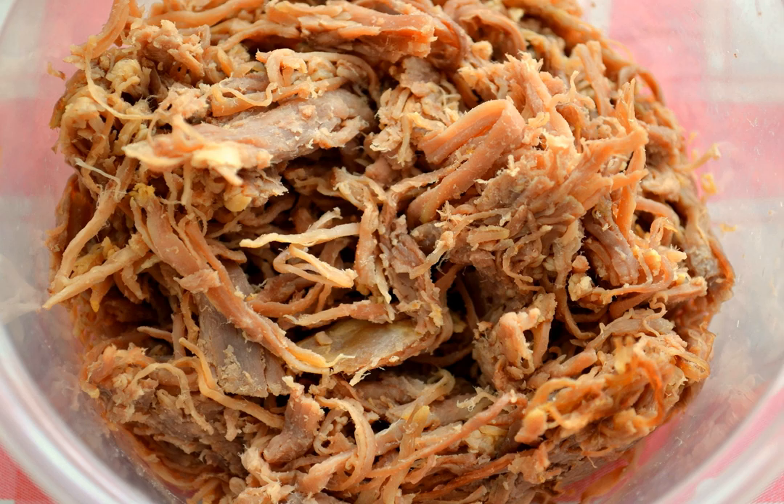Pabellón criollo is a shredded beef stew served with a plate of rice and black beans that is considered by many to be Venezuela's national dish. In Mexico, picadillo is made with shredded beef.